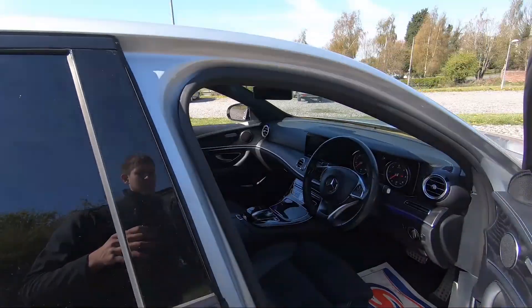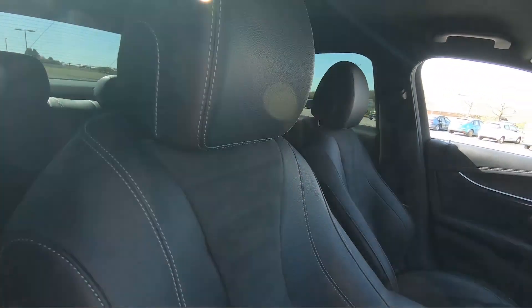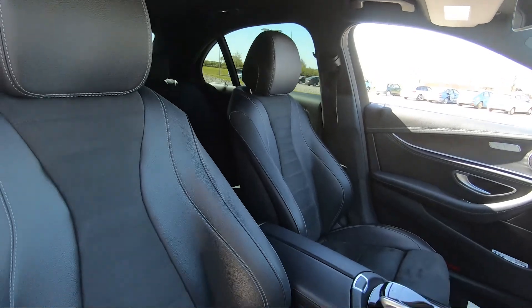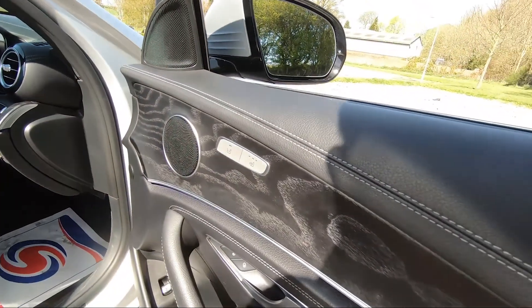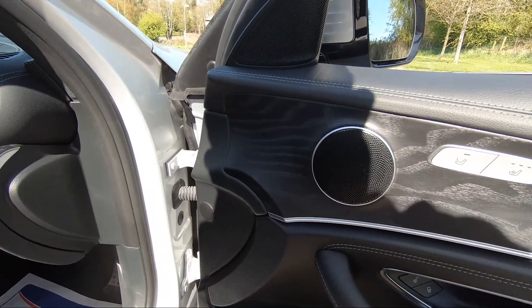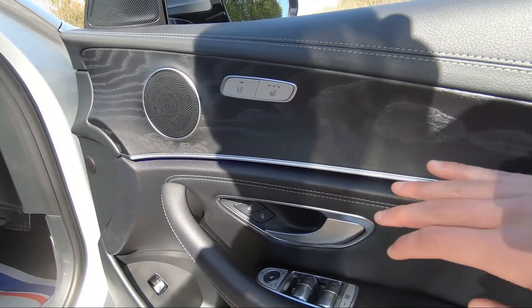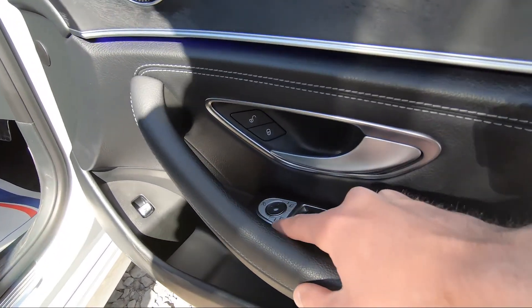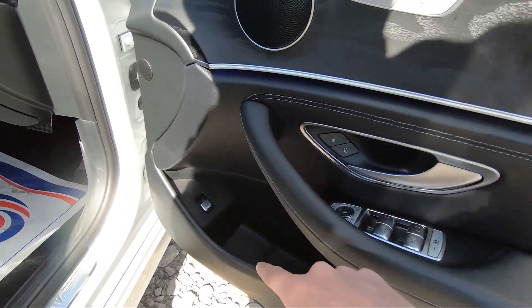In the front we've got those same half leather, half suede seats, which are incredibly comfortable. We've got integrated speakers, heated seats, wooden trim, brushed metal handle, lock and unlock, electric power-folding wing mirrors, and electric window control with child lock for the rear.